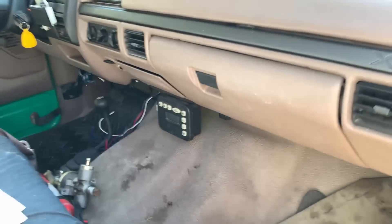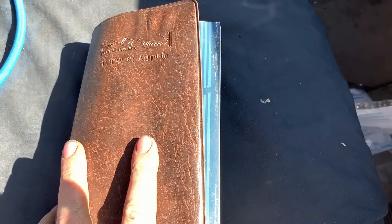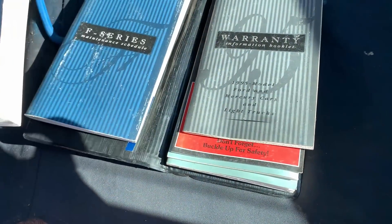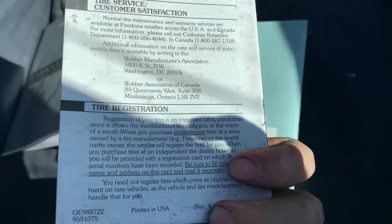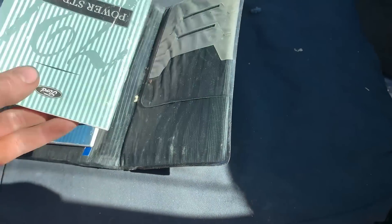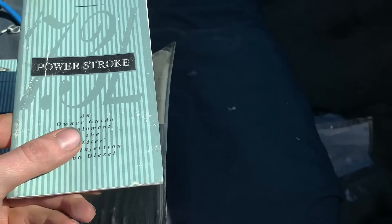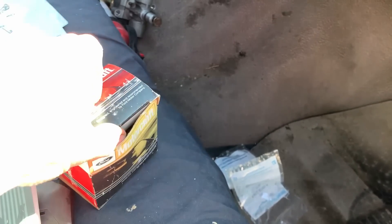I was digging through the glove box earlier just seeing what kind of treasures I could find, and this truck still has the original Ford booklet and manuals with it. There's warranty information, a tire manual, and - pretty cool - a four-wheeling with Ford booklet and a Power Stroke manual. How cool is that?